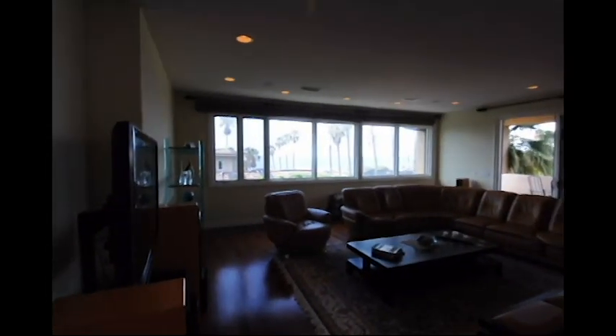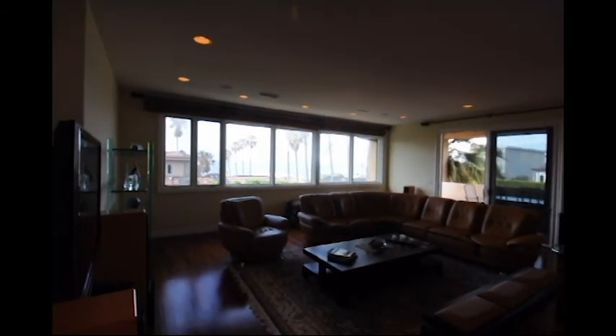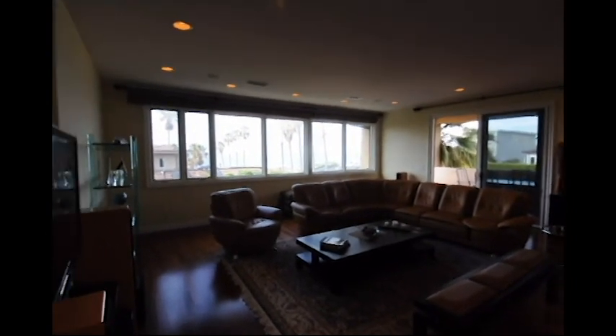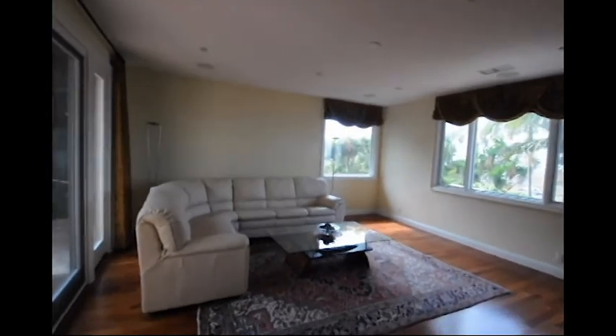We're walking here into the living room. The living room is gorgeous — it's gorgeous because if you can't see out those windows, there's an amazing ocean out there. Here's just the living room, it looks pretty darn good; we're just going to kick it up a little bit, give it a little salsa.